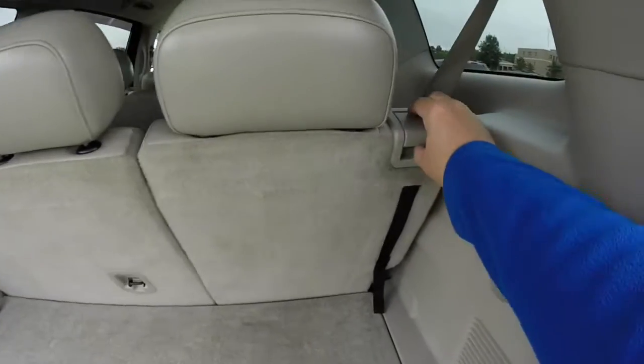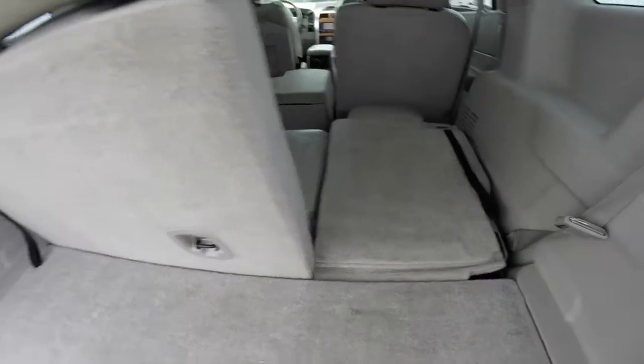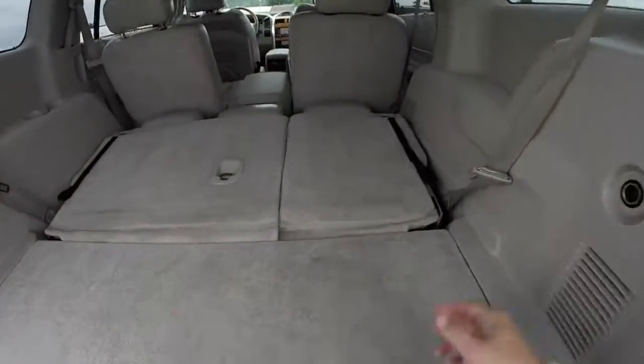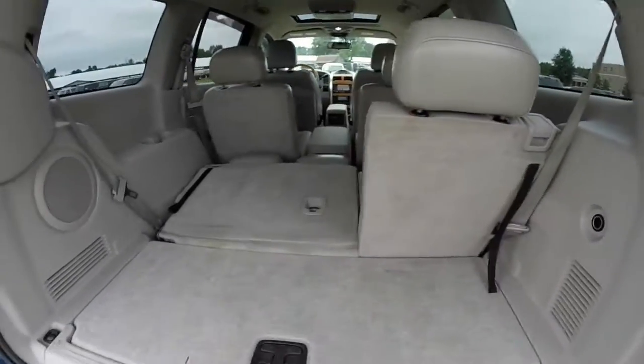Folding the third row seats is very easy — locate the trim levers, they unlock and you just fold them, creating a nice flat load floor. Bringing the seats back up is very easy as well: pulling the black straps simply raises the seats and locks them in place.